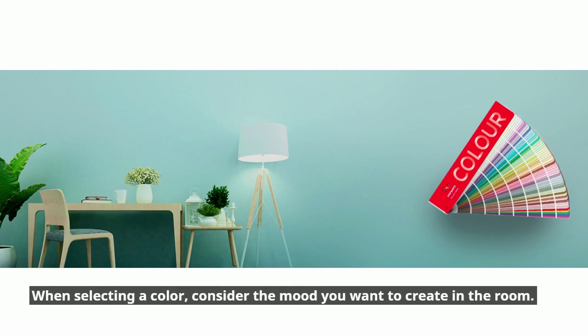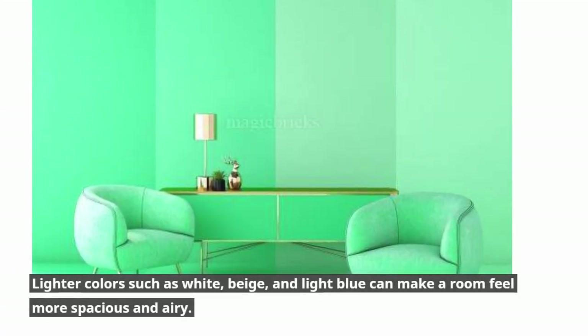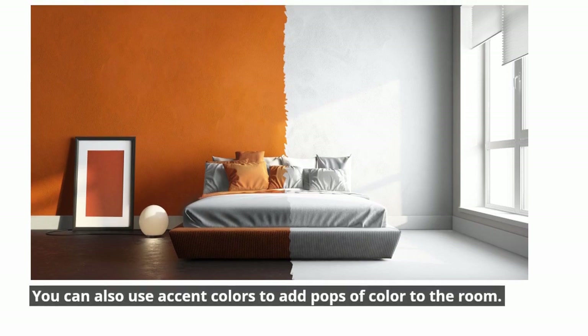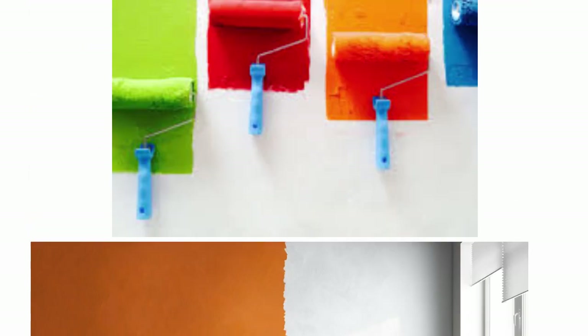When selecting a color, consider the mood you want to create in the room. Lighter colors such as white, beige, and light blue can make a room feel more spacious and airy. Darker colors such as navy, forest green, and deep red can make a room feel cozy and intimate. You can also use accent colors to add pops of color to the room.